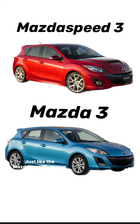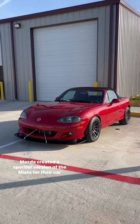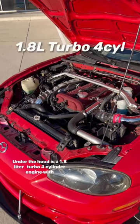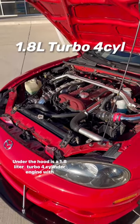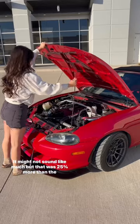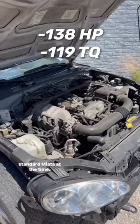Just like the Mazdaspeed 3 versus the standard Mazda 3, Mazda created a sportier version of the Miata for their car enthusiasts. Under the hood is a 1.8 liter turbo four-cylinder engine with 178 horsepower and 166 pounds of torque. It might not sound like much, but that was 25% more than the standard Miata at the time.